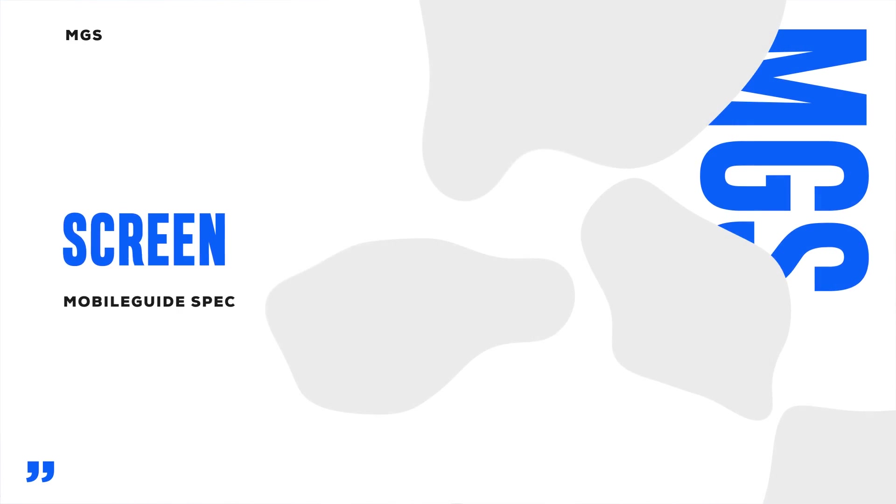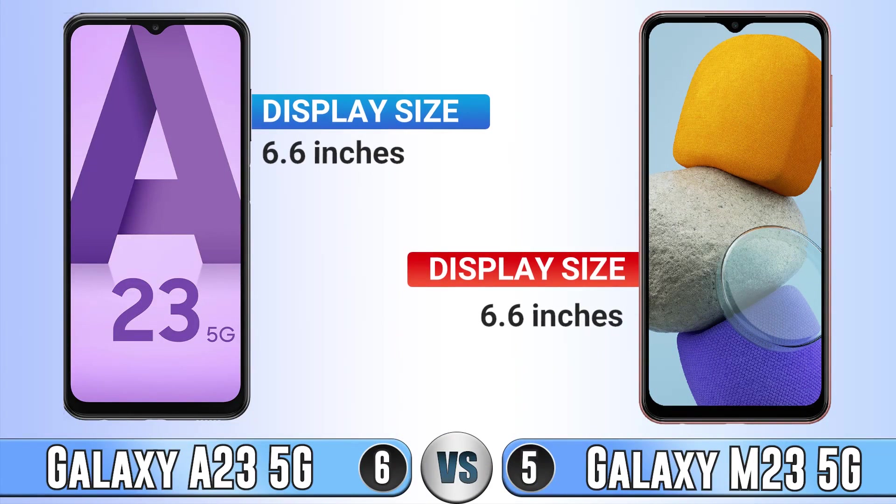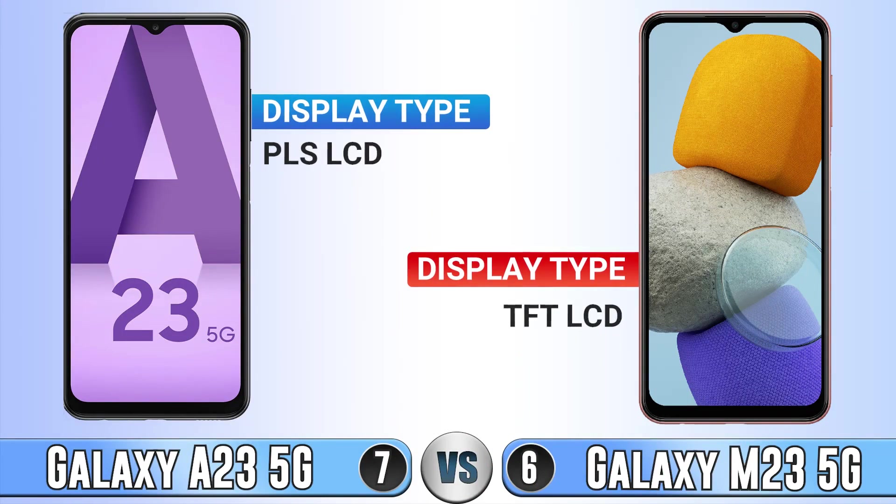Next is the screen. Display size is the same on both. Display type — both have an LCD display, which means neither has an advantage over the other in that regard.